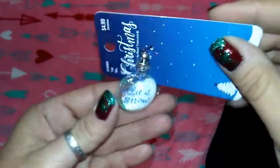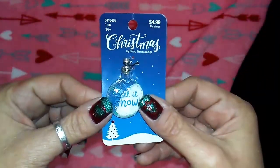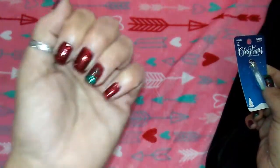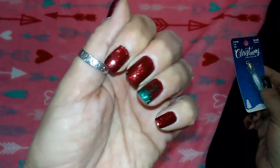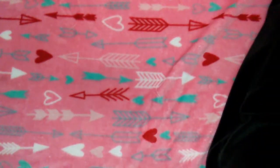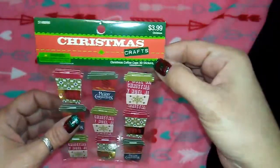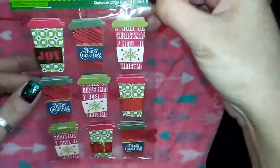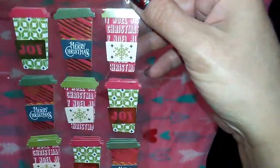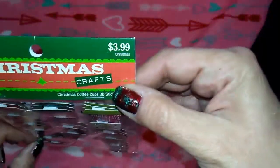Then this cute little charm - the glitter's stuck in the bottom but it says 'let it snow.' A lot of people asked about my nail polish - it's China Glaze Ruby Pumps from the Wizard of Oz collection, and I believe they kept that color in circulation. Then the nine-piece coffee cups set with 'joy, merry Christmas, snowflake' - some repeats but cute, $3.99.